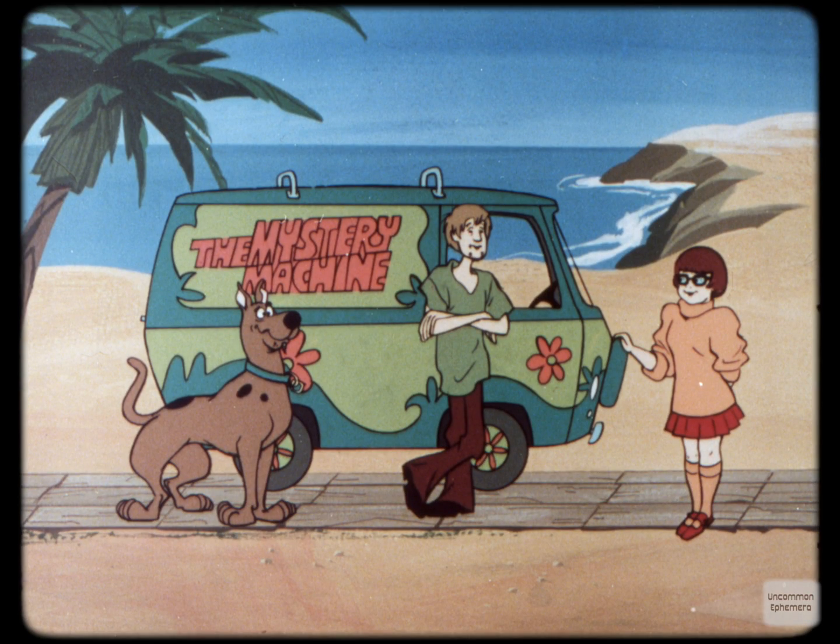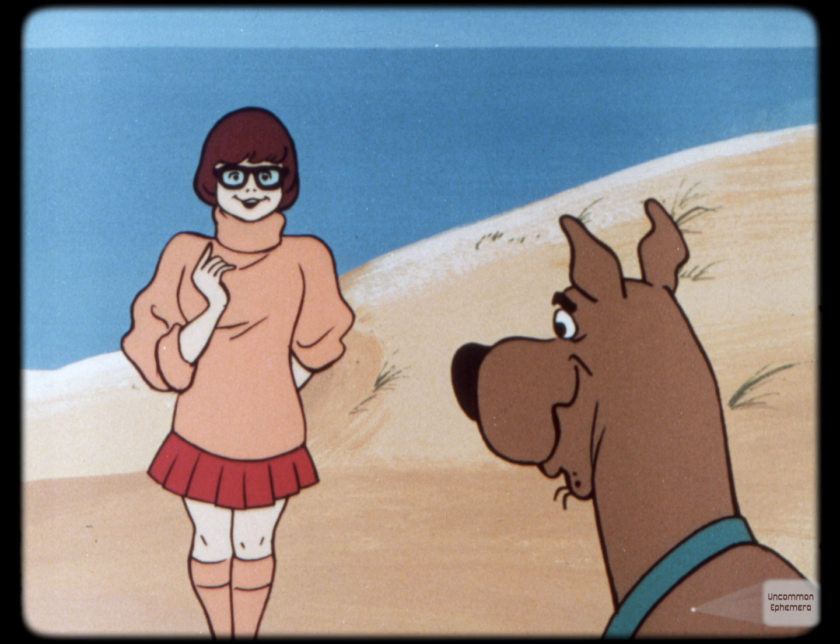Oh boy, what a mess, Velma. Stuck out on this beach without gas. I wonder how long it'll take Fred and Daphne to get back from the service station. Well, Shaggy, I calculate it will take them 25 minutes to get there, five minutes to fill the gas can, then another 25 minutes to return. That's 55 minutes from the time they left.